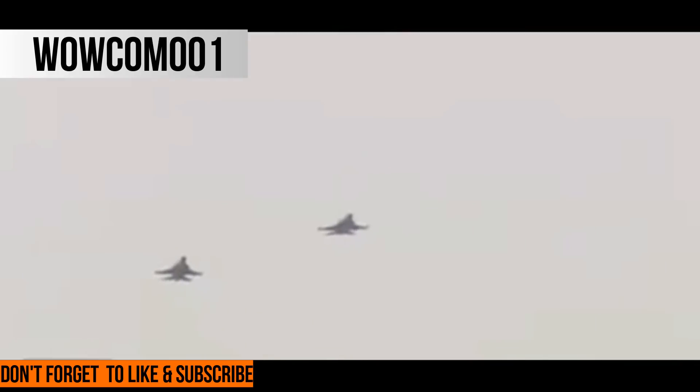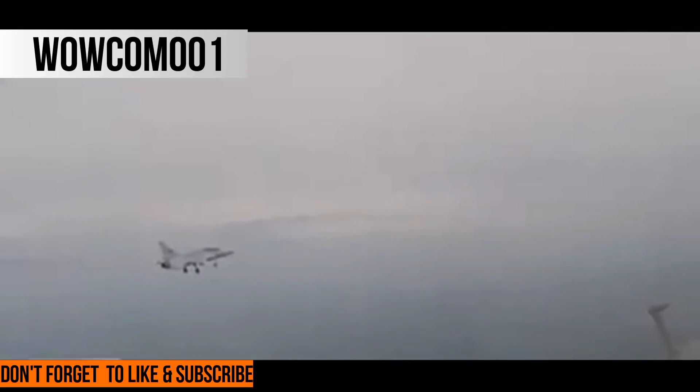In addition to a tandem seat, the JF-17B incorporates several design changes compared to its single-seat counterpart. These include a modified vertical stabilizer, a dorsal spine potentially for fuel to compensate for space lost from the additional seat, an enlarged nose, and a three-axis fly-by-wire (FBW) flight control system. An alleged brochure from the Aviation Industry Corporation of China (AVIC) claims the JF-17B also has a longer wingspan by 0.5 meters.